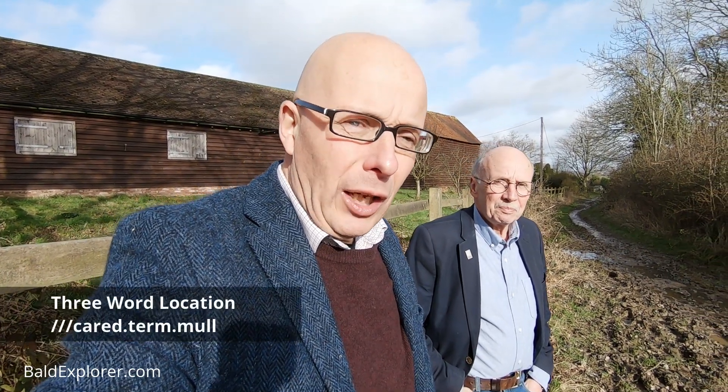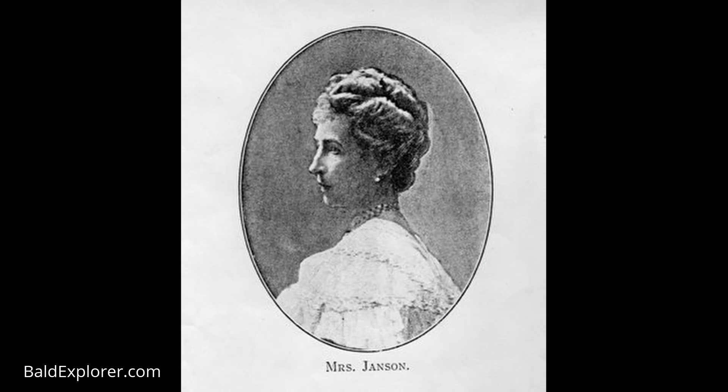Hello, I'm Richard Vobes, the Bald Explorer, out on another exploration, and I'm joined once again by the lovely John Koolcutt. I got his name right this time, and we are in Newdigate in Surrey. In our last video, we were down by the church exploring the story of Mrs Jensen and the carving boys.